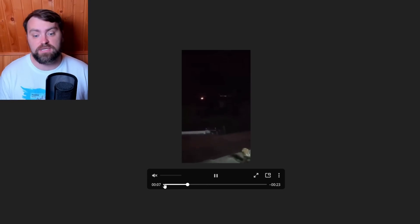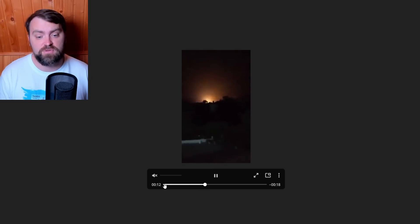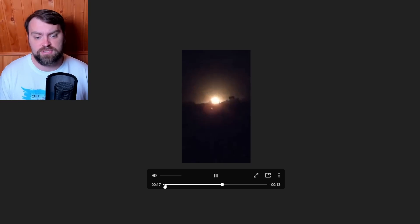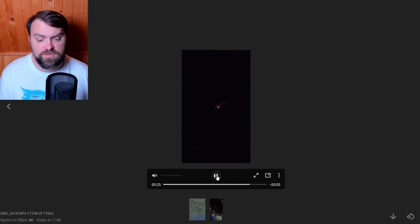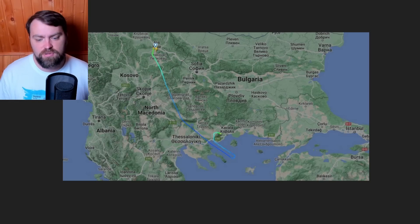This is an Antonov-12 belonging to one of the Ukrainian airlines. It suffered an air crash in Greece while flying from Serbia to Bangladesh. There was an uncontrolled fire and it exploded upon hitting the ground. On Flight Radar 24 you can see the track — the airplane diverted mid-air, descended, and crash-landed near Kavala.